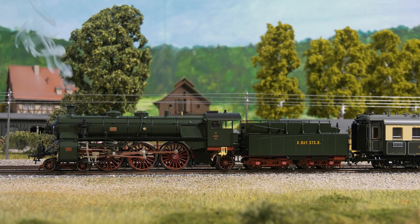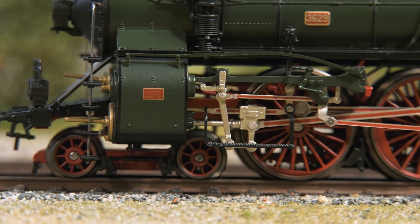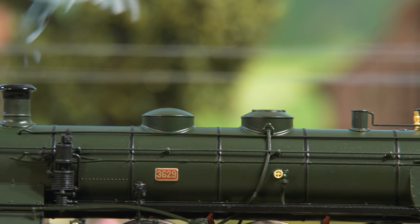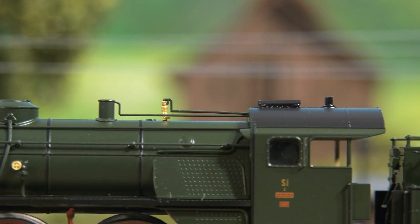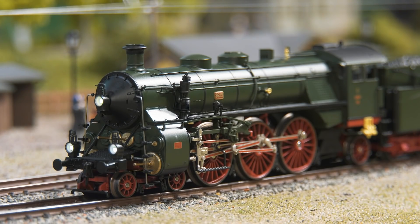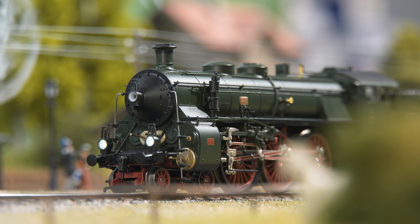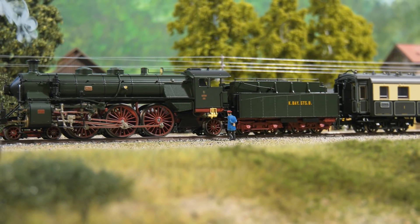The locomotive is equipped with everything you need today. We have installed an MFX Plus decoder with the World of Operation function. The wheels are beautiful — very fine and detailed — and we put in a smoke set. There are extensive sound and light functions, a standard buffer height at the front, and a very low wheel flange height. Largely made of metal, the model shines with many details. A five-pole high-performance drive with flywheel mass in the boiler provides fine driving characteristics.